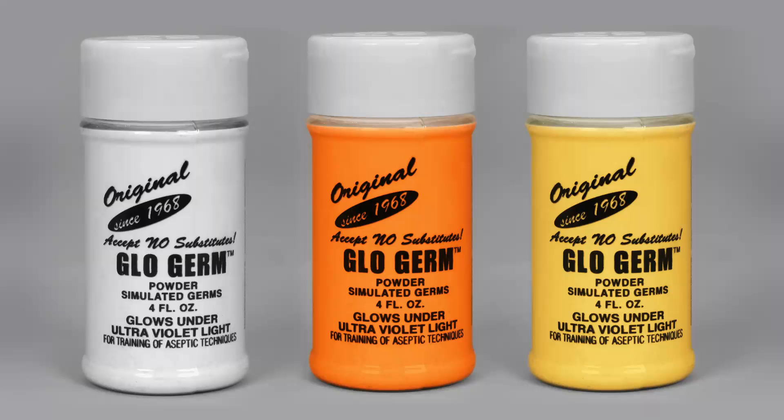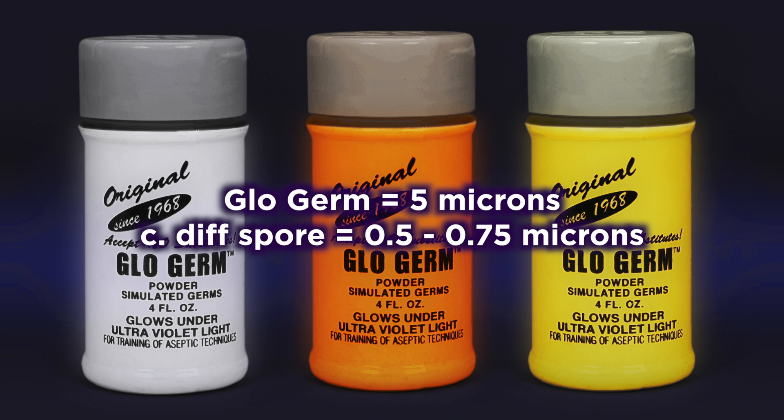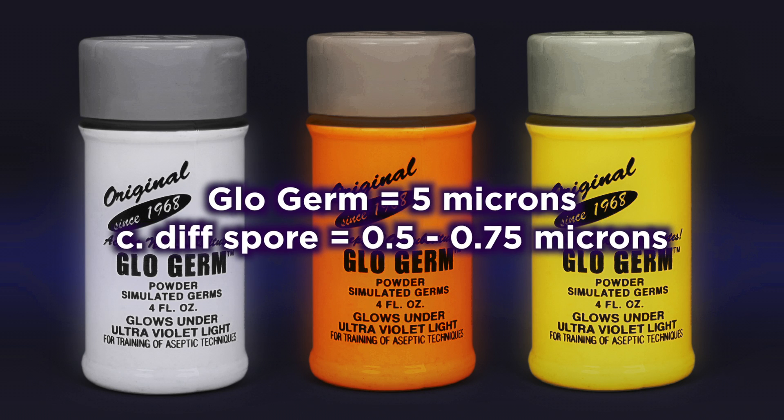Glow Germ fluorescent markers have been a widely accepted product for simulating germ activity for nearly 50 years. 99% of its properties and physical characteristics are the same as those of bacteria, and its particle size mimics bacterial activity well.